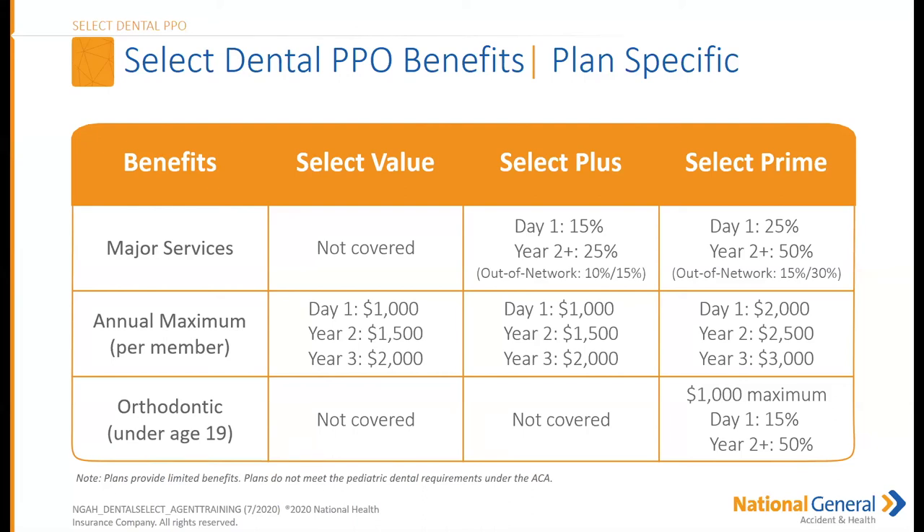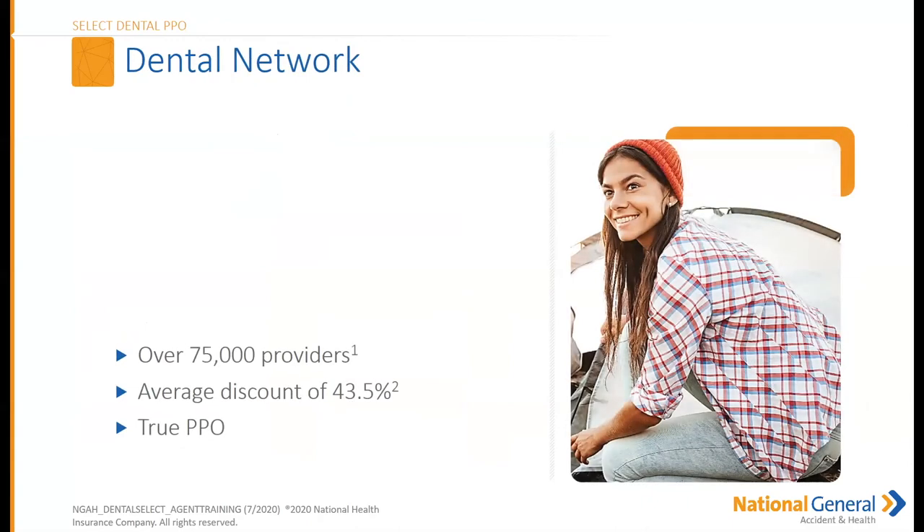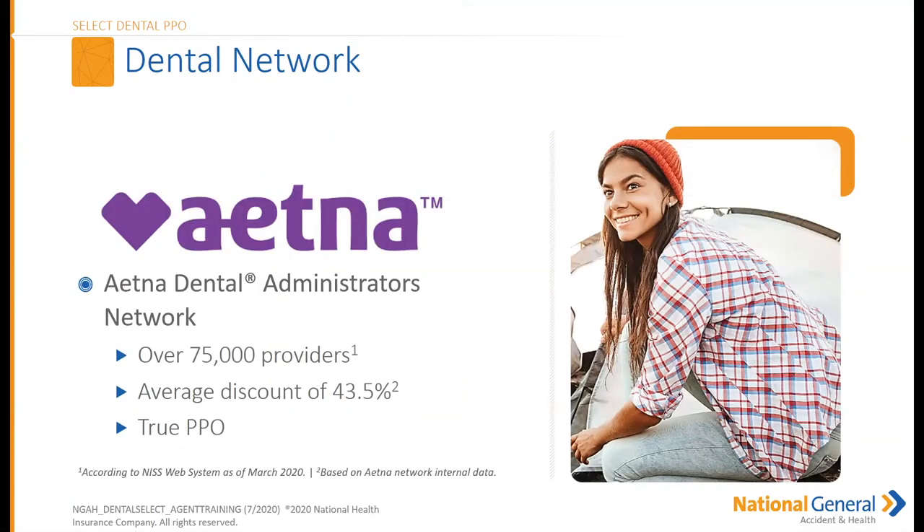X-rays are a covered benefit from day one — those bite-wing x-rays are included. Our network is the Aetna Dental Administrator network with over 75,000 providers. The average discount is 43.5%. This is a true PPO, so there are both in-network and out-of-network benefits, though out-of-network coverage is less robust. We do advise clients to stay within the Aetna network.